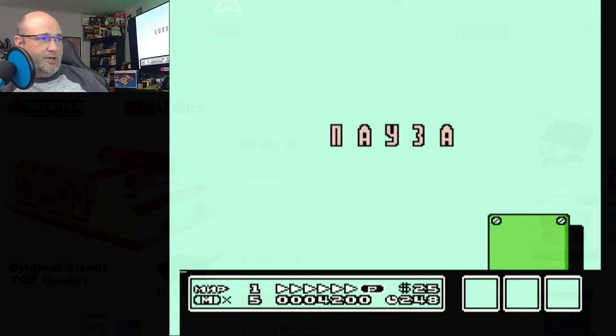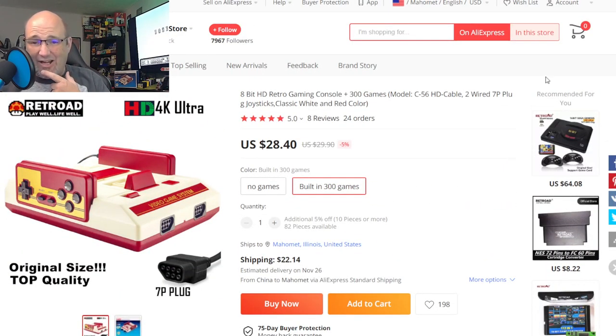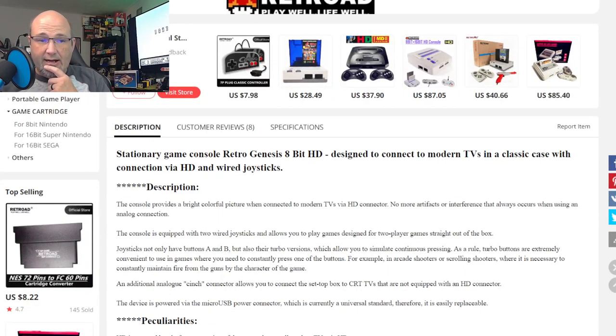Here's the product page: there are two different versions. $22.70 right now, normally $23.90, has no games. For $28.40, that's the version I actually purchased, which has built-in 300 games. With shipping and everything, it was about $60–$70 or so. I completely forgot it had the built-in games — I had actually expected to get a multi-cart. Kind of a bummer that it wasn't a multi-cart, because quite frankly I can't use this on other systems now.